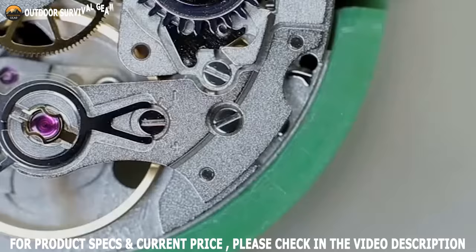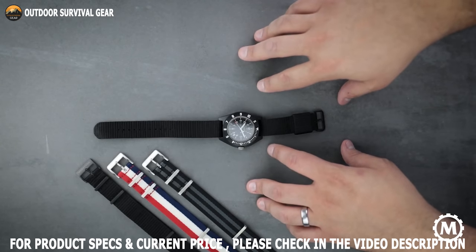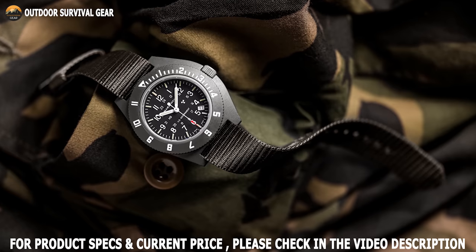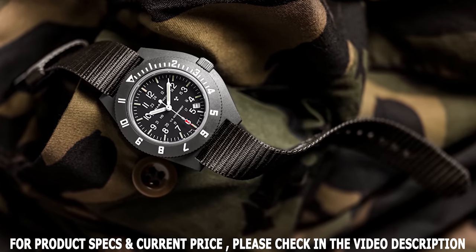First developed by Marathon Watch Company in 1986, the Marathon Military Pilots Navigator Quartz is a highly accurate watch built to strict military specifications. Designed for pilots, parachutists, and law enforcement, the Marathon Military Pilots Navigator Quartz is made to withstand the challenges that may be faced in a professional or everyday environment.